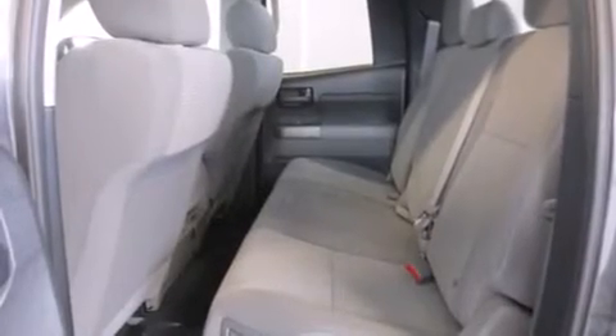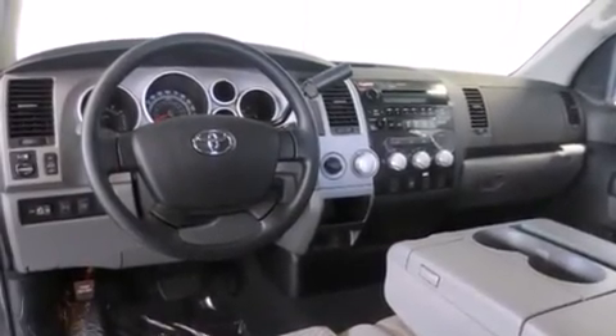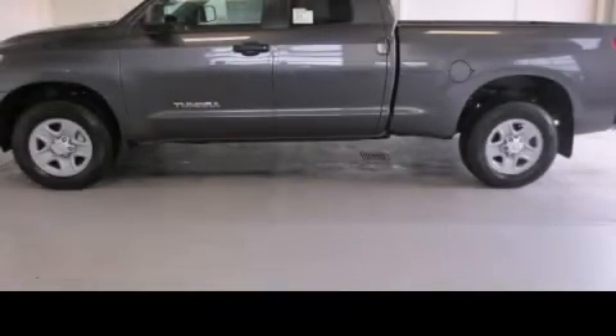Features include a low-tire pressure indicator, side curtain airbags, a chrome grille, an anti-lock braking system, and air conditioning. Please call today to reserve this vehicle for a test drive.